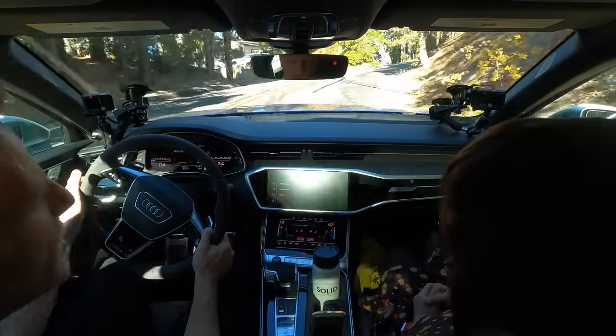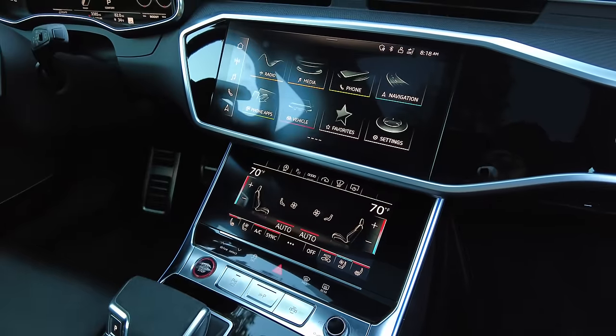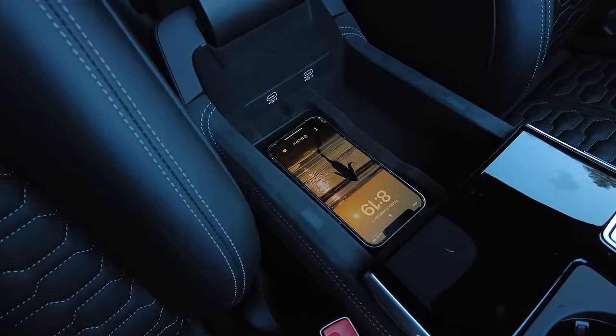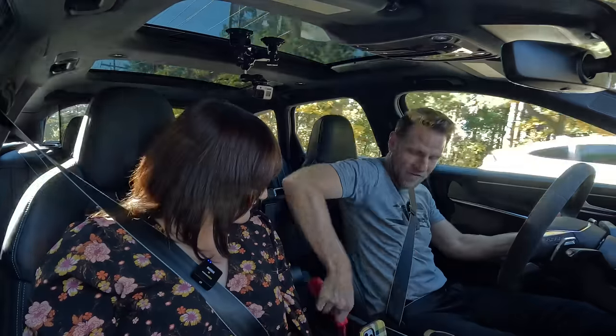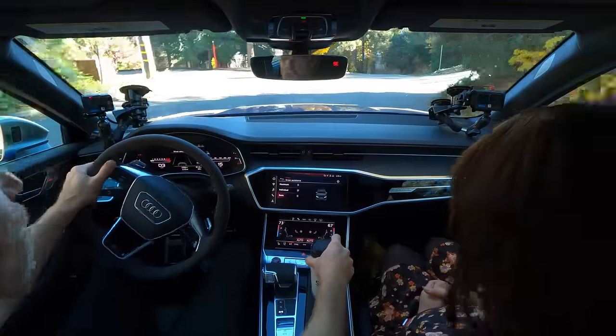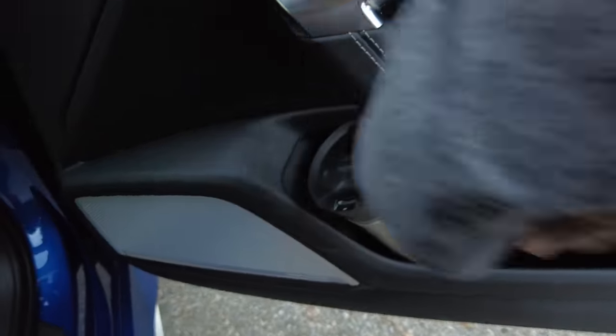One thing I noticed is there's a lack of small storage here. We've got a screen where oftentimes there might be a bin to set your phone. Instead, you've got this little center console area that's basically just thick enough for a phone and a pair of sunglasses. You're going to wind up using the cup holders, and they're pretty small. This is very European spec. There is bottle storage in the doors, but it's very hard to get out without really flexing.